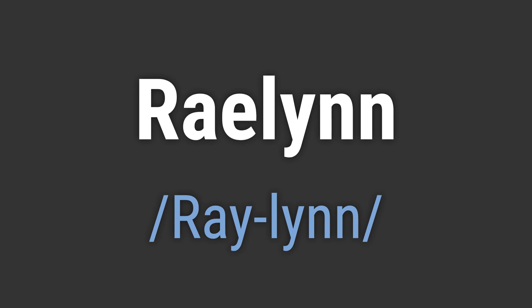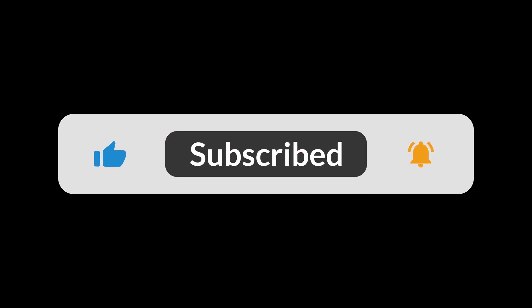Like, hello Raylan. Goodbye Raylan. If you found the video helpful, hit the like button and subscribe for more on commonly mispronounced words. Thanks for your support.